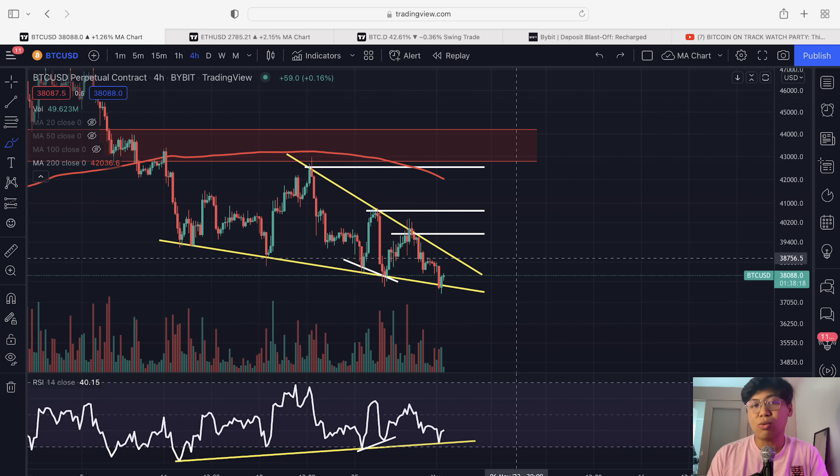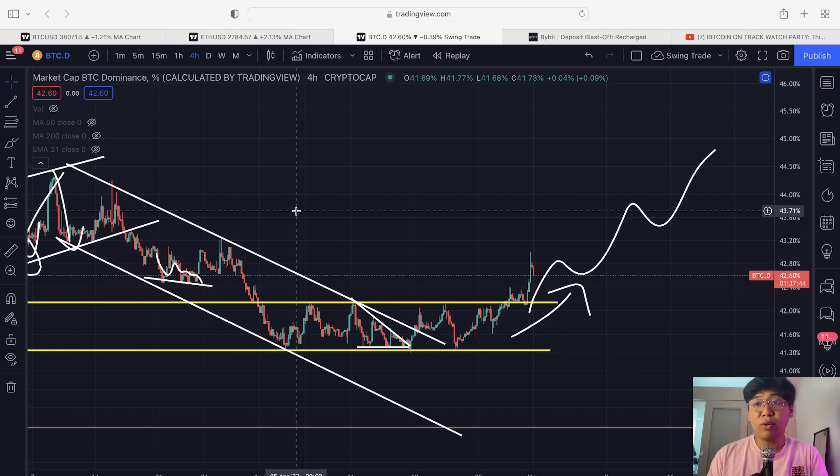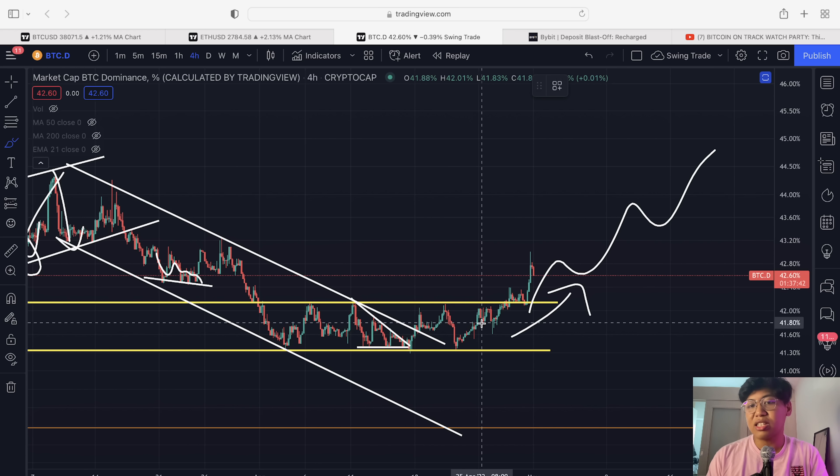This is a traditional bullish indicator for the Bitcoin price action. If you want to trade this opportunity, you can trade it with Bybit. As of the time being, we still have a bonus with Bybit — all you have to do is sign up with my link, register, and then deposit an amount to claim the bonus.